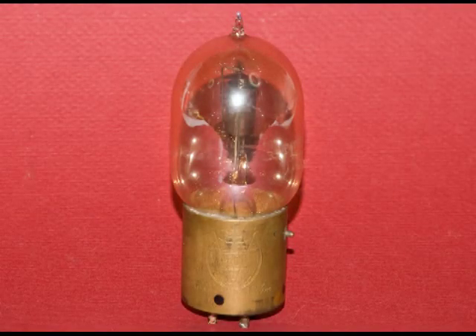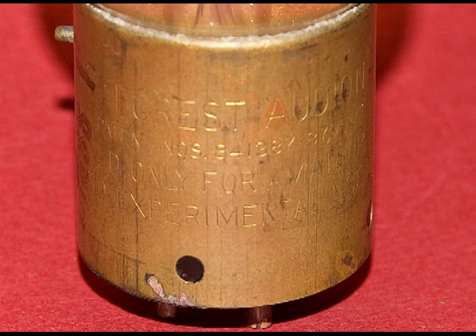This is a DeForest Audion triode tube. I believe it was made probably around 1919 to the early 20s. Its origin is from DeForest's first Audion tube that looks very much like a light bulb. On this base, we can see that it does say DeForest Audion, and it has its patent number.